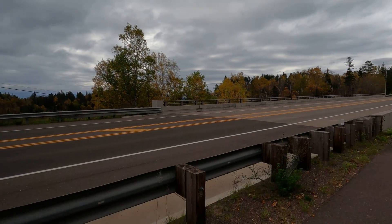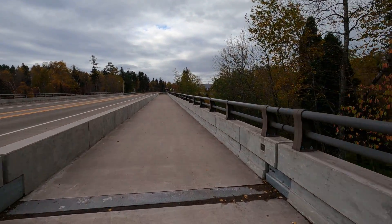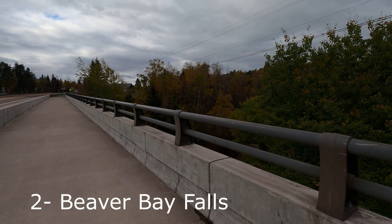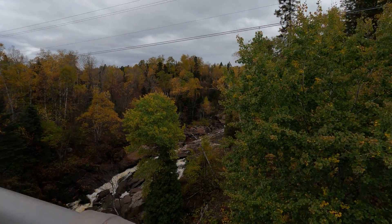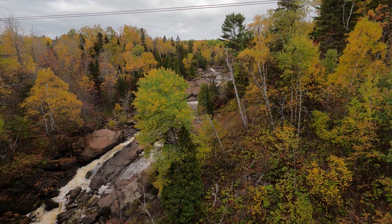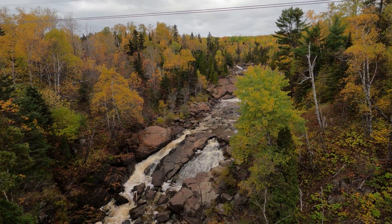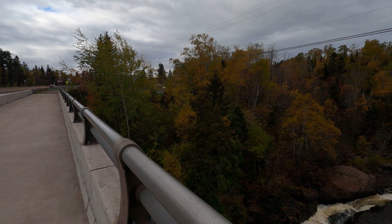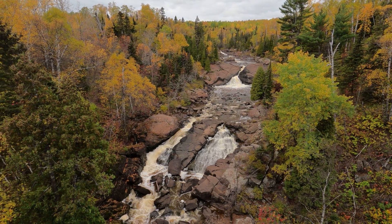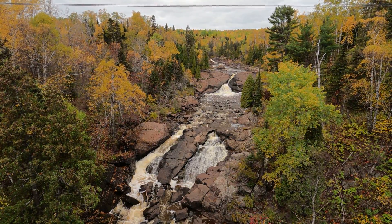Beaver River Falls is in Beaver Bay. You are right along the North Shore Drive and the bridge gives a really great overview — you can really see the fall colors there. You can also hike down in there; it's not too bad of a scramble. That is another option and the parking area is just right over there. But for a really quick waterfall if you are pressed for time, you can't beat this area. You can shoot wide, you can shoot tight, and I'm going to do a combination of both.